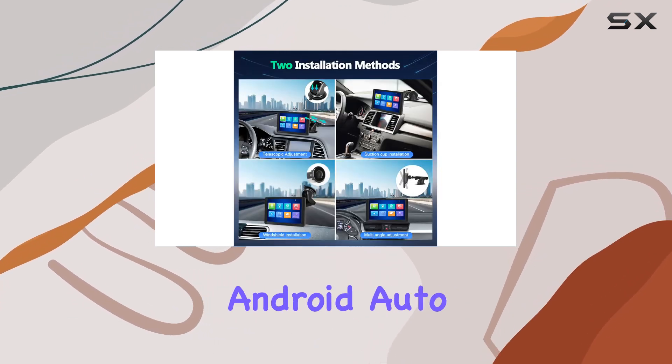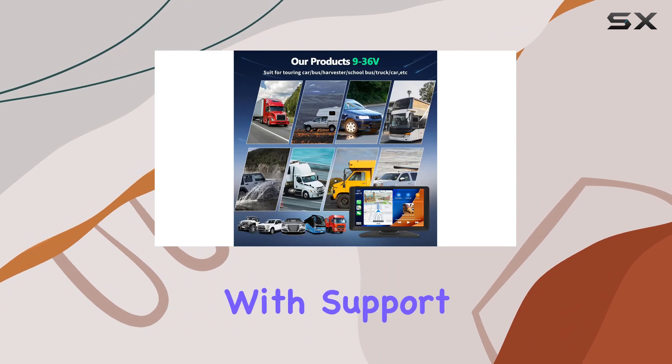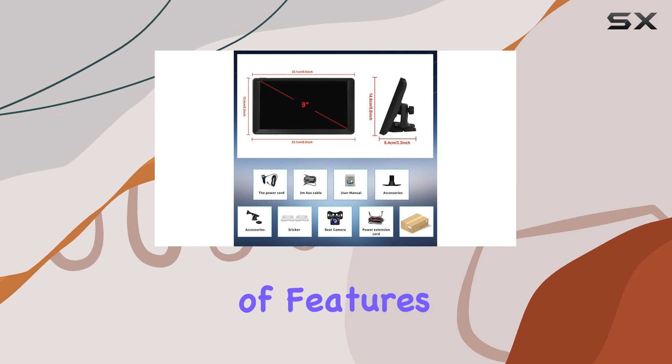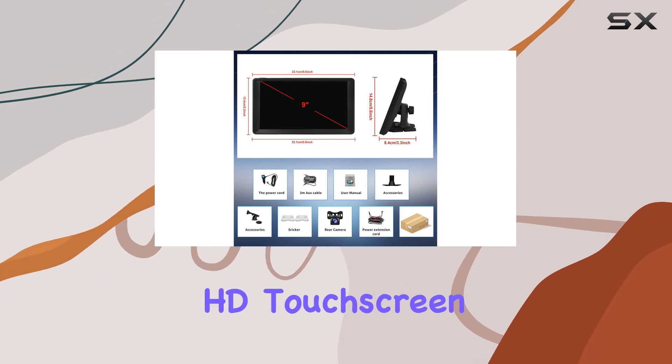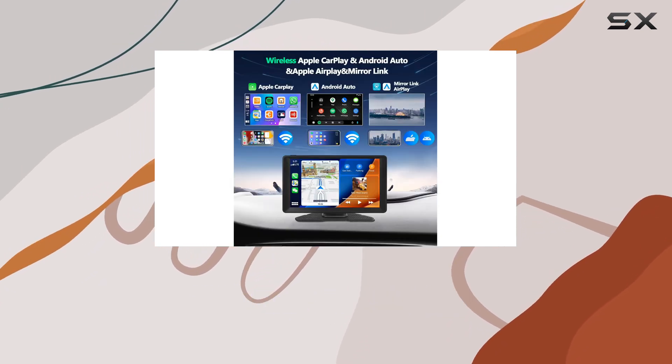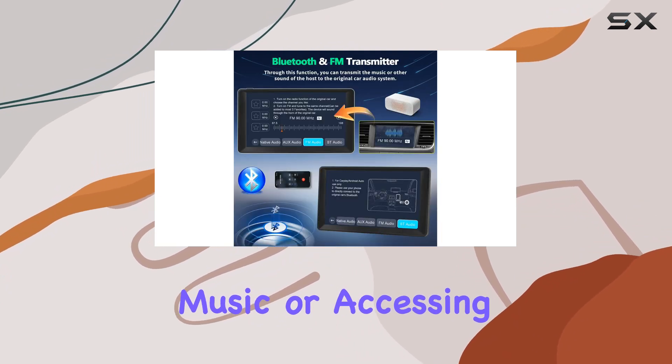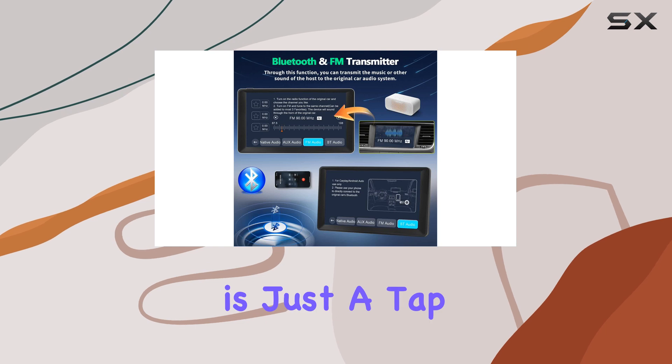Apple CarPlay and Android Auto Integration. With support for wireless connectivity, you can seamlessly connect your smartphone and enjoy a host of features right on the stunning 9-inch HD touchscreen display. Whether it's making phone calls, navigating with maps, streaming music, or accessing messages, everything is just a tap away.